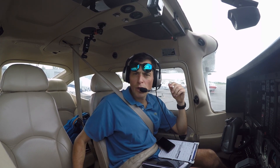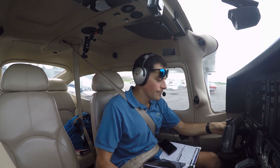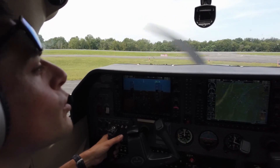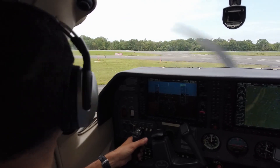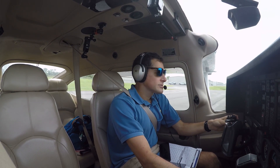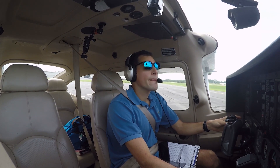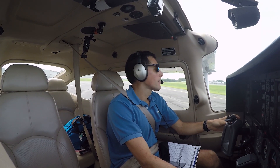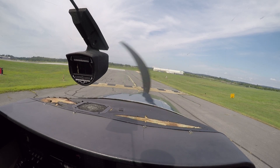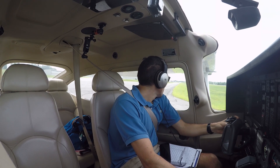Skylane 205, taxi to runway 17, rear parallel. Leesburg Tower, Skylane 14205, ready to go, runway 17. Runway 14205, Leesburg Tower, hold short runway 17, no waiting release. Holding short 17, 14205. Skylane 14205, runway 17, wind 180 at 6, clear for takeoff. Clear for takeoff, 17, 14205.